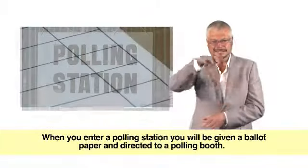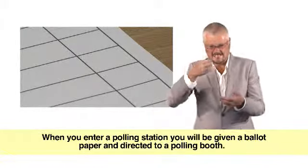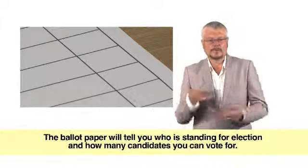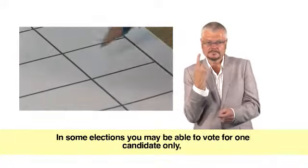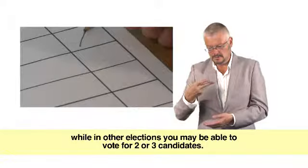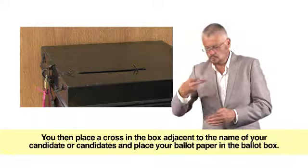When you enter a polling station, you will be given a ballot paper and directed to a polling booth. The ballot paper will tell you who is standing for election and how many candidates you can vote for. In some elections you may be able to vote for one candidate only, while in others you may be able to vote for two or three candidates. You then place a cross in the box adjacent to the name of your candidate or candidates and place your ballot paper in the ballot box.